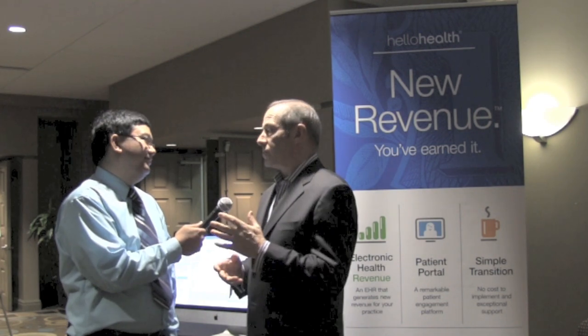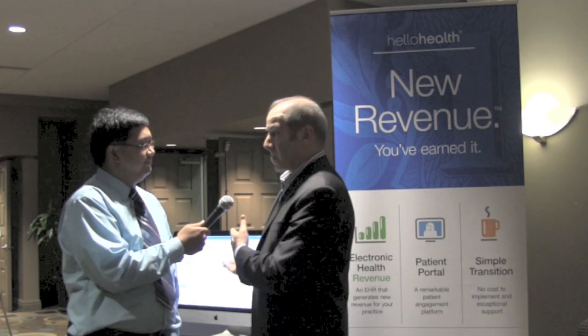One of the most differentiating things about Hello Health is that we do not charge primary care physicians to use our product. There's no charge to use the software, there's no charge for software training, implementation is done at no charge. We even build websites for physicians at no charge if they don't have a website.